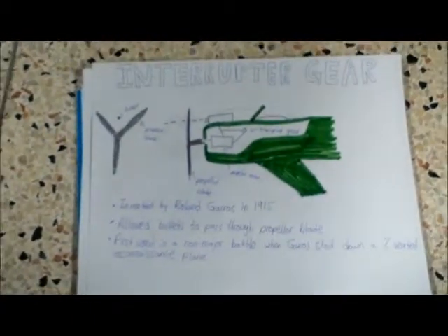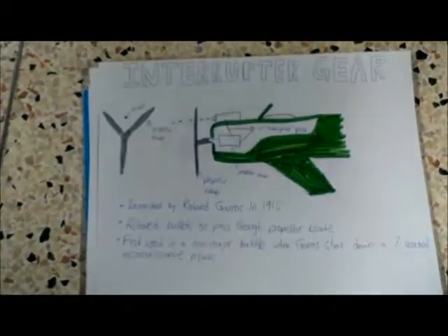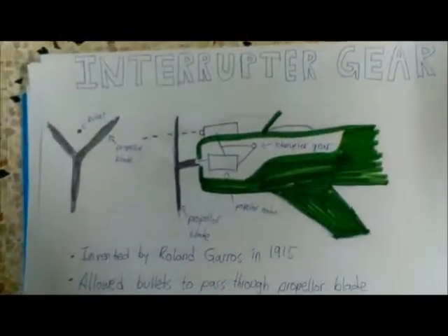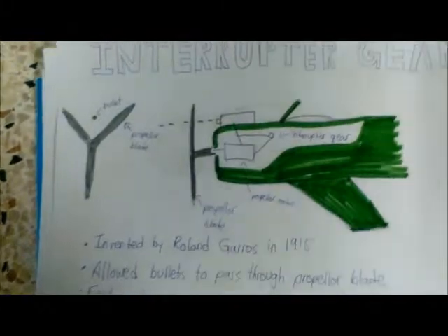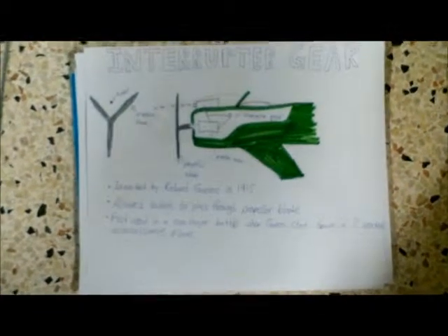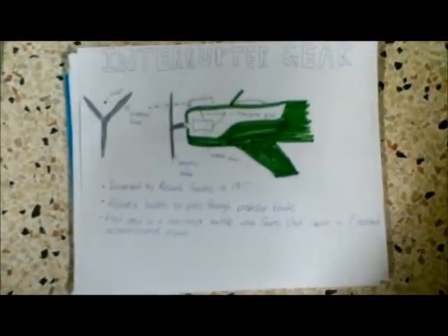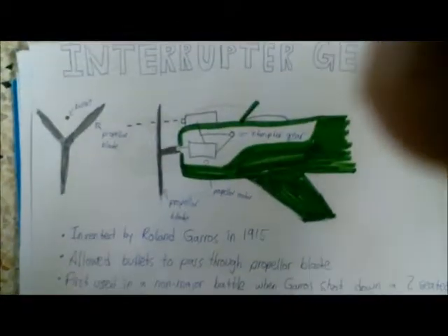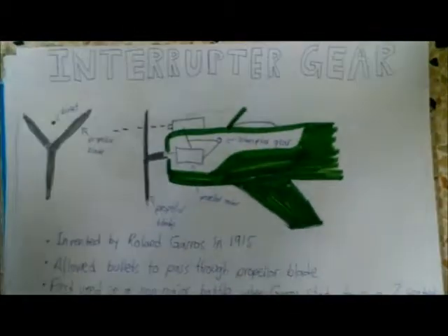The interrupter gear was made so that you could shoot bullets through the propeller, because the bullets would otherwise penetrate the propellers. This machine was invented by Roland Garrels in 1915. This allowed many fighter pilots to have the ease of mounting their guns on the front without ripping their propellers apart. It was first used in a non-major battle when Garrels shot down a two-seated reconnaissance plane.